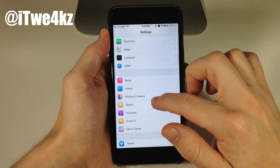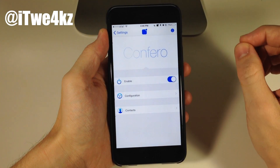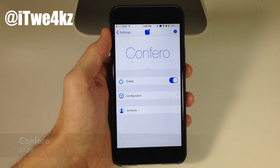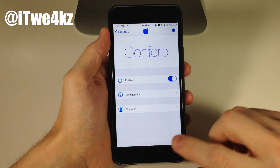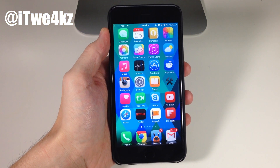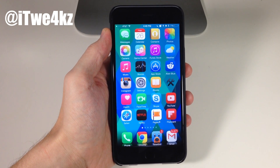So again, this is Confero — a very cool and beautifully designed tweak. I highly recommend checking it out. It's going to be available in Cydia for $1.49 within the next couple of days. Let me know what you guys think in the comments below, and if you want to see more videos on everything jailbreak as well as everything Apple, make sure you subscribe.